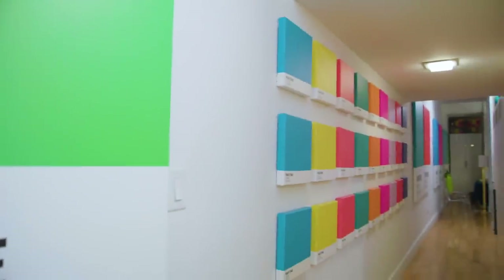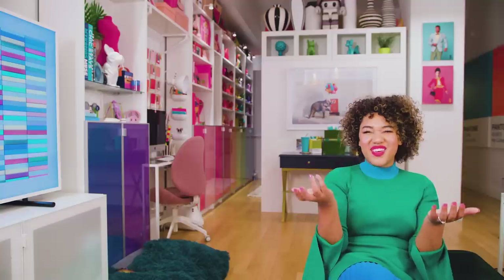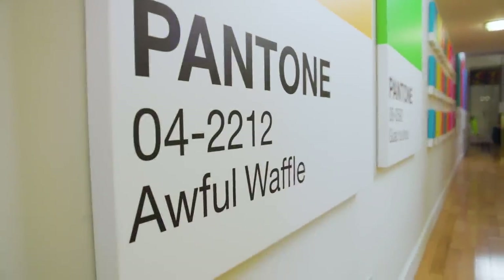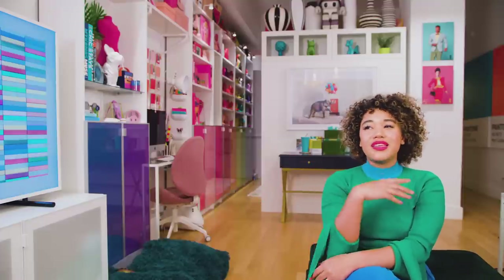Along my hallway, I created these Pantone art pieces. Instead of writing the actual color code, I made my own, and I made my own name for the color too. So all of them have meaning. We have one that says Awful Waffle, and that is because my French Bulldog's name is Waffles — and sometimes he's awful.